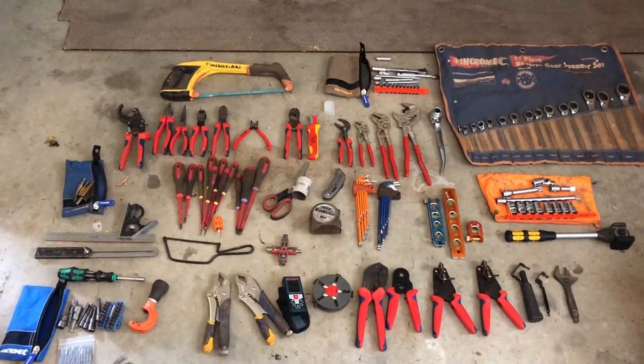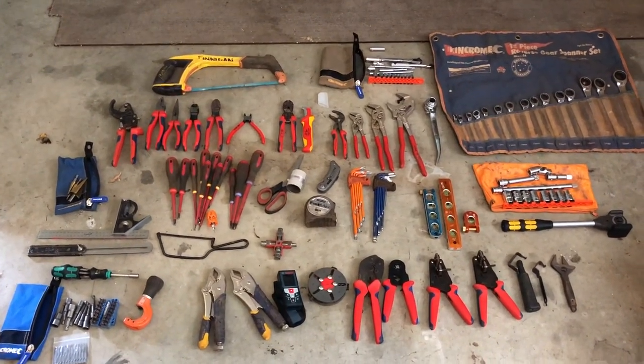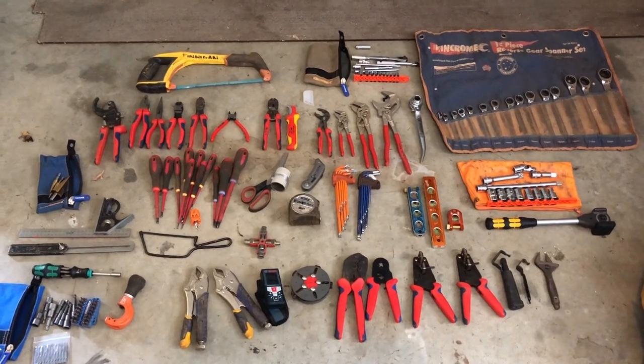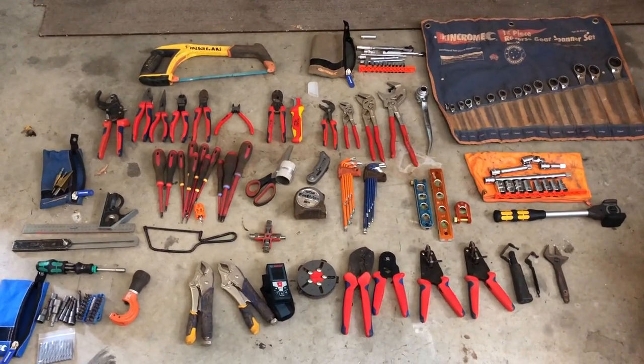So there you have it — there's the tools. Not the most exciting video; as I said I only laid them out for the insurance, but you guys like tools as much as I do so you might like watching. Cheers.